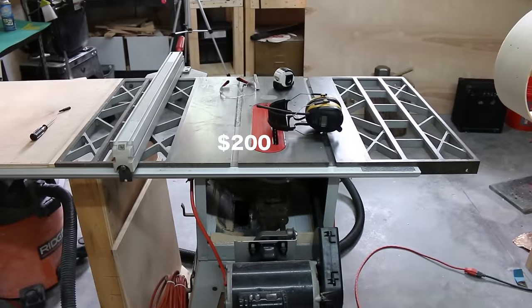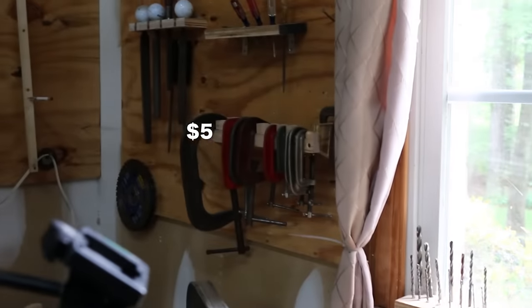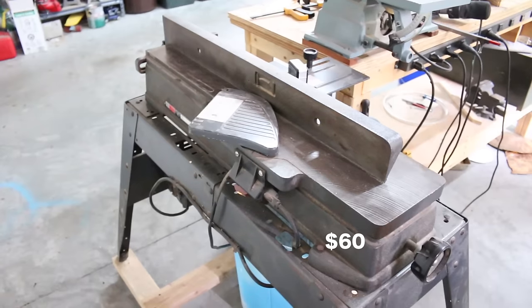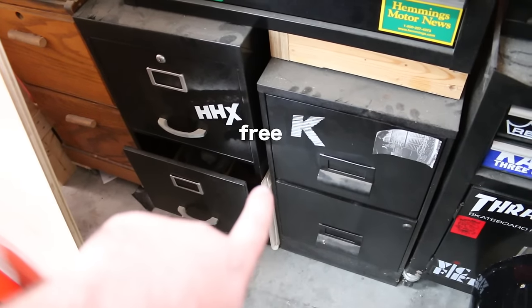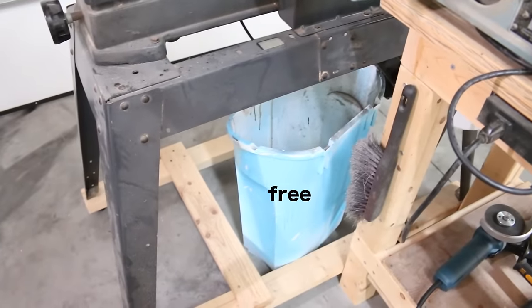I've also gotten a lot of tools off Craigslist — like my table saw, that big shop vac, this scroll saw, a bunch of clamps, this vice, this belt sander slash disc sander, this jointer, this toolbox, these big drawers, two black filing cabinets, this chair, and that trash can. And that's just the stuff I still have.